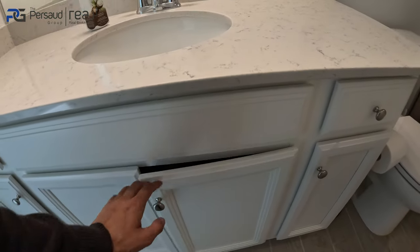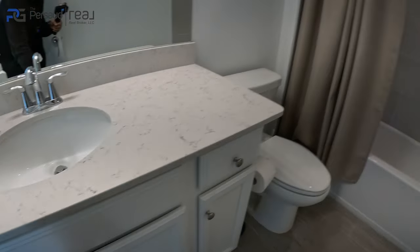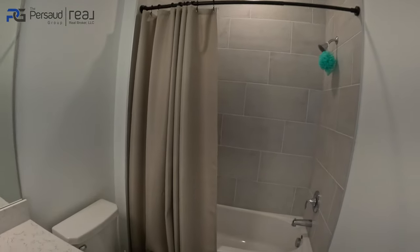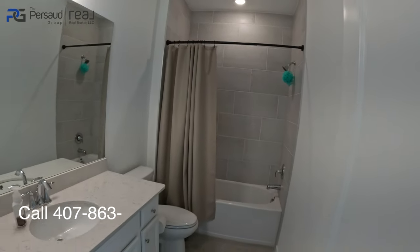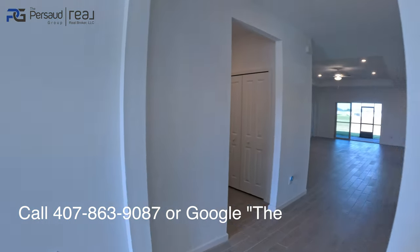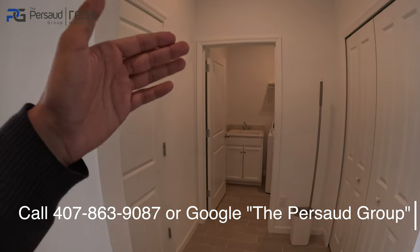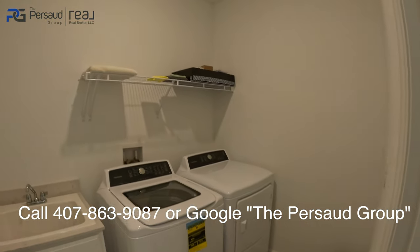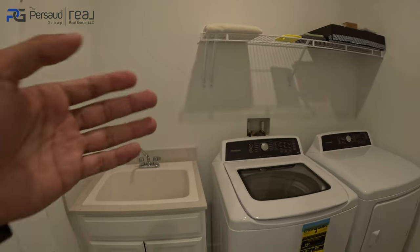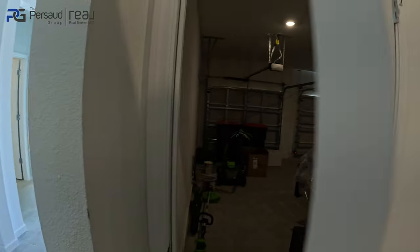Everything is quartz, fully upgraded. You have the shower tiling all the way to the top of the ceiling and a tub here. That covers the first portion — two main bedrooms. I'm super excited about this: this is going to be where your laundry is, and you guys are going to be very impressed with just how open the floor plan is.